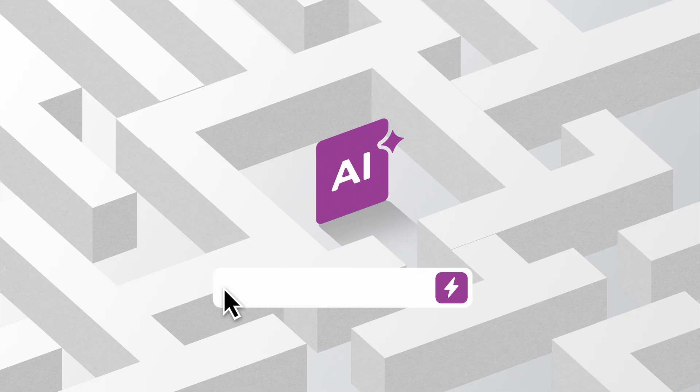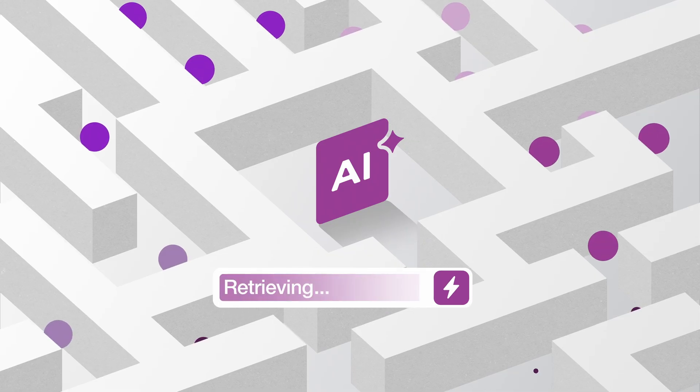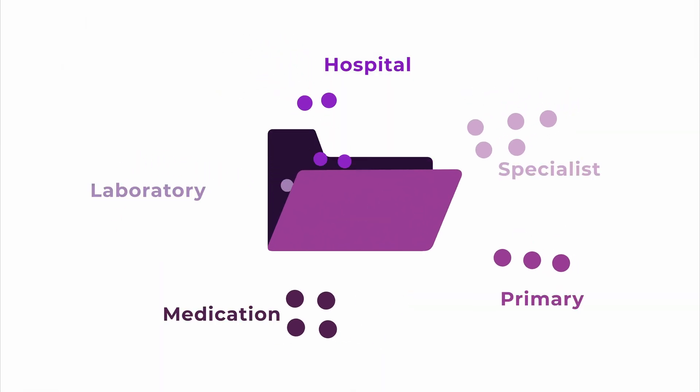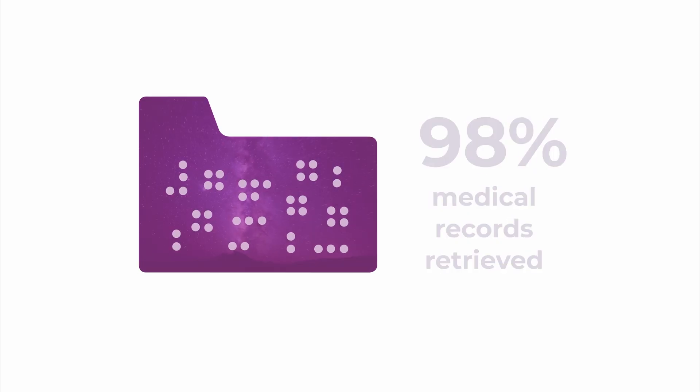Our AI navigates the complex maze of health information exchanges, eliminating unnecessary manual chases to acquire charts digitally from primary care, specialists, and hospitals, creating near-complete patient histories.